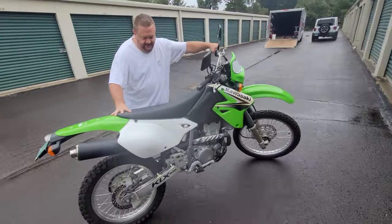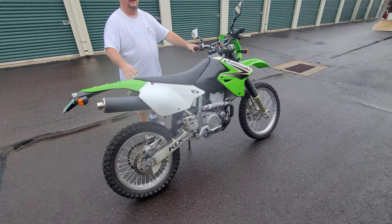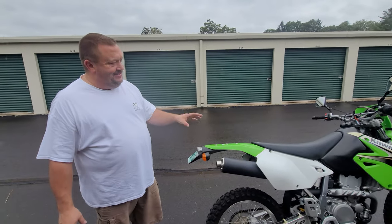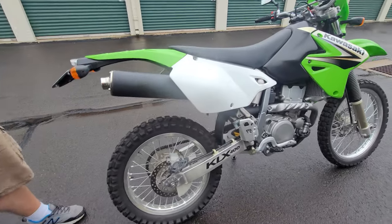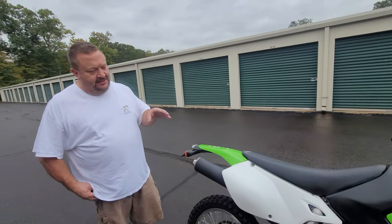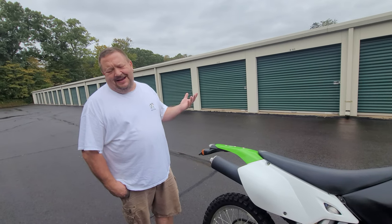This KLX 400R is the off-road-only version originally — getting it street registered in Connecticut was no easy task. It's an '03 KLX 400R; they made an SR which is the street legal version, but this is the R. A Baja Designs street legal kit was added and it was registered in Vermont, since Connecticut is notoriously difficult for registrations.